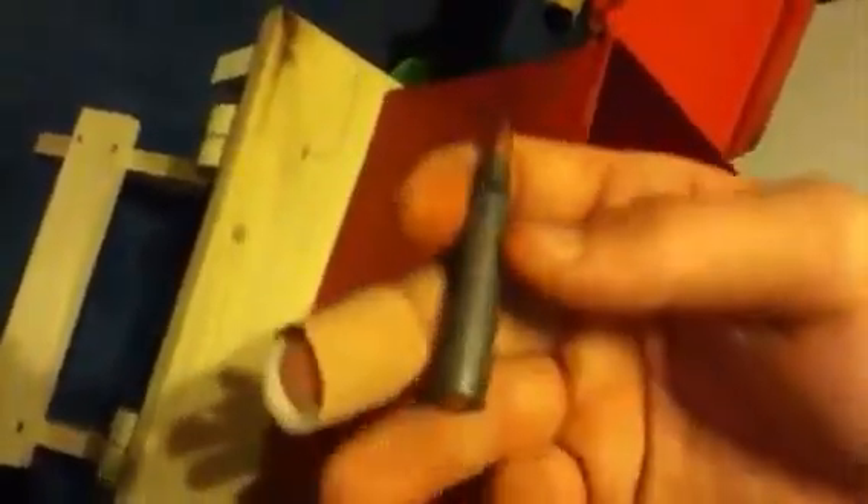Here's a .223 bullet as you can see, that's not the case but it's all wrapped. It's a really nice bullet, shoots really far.